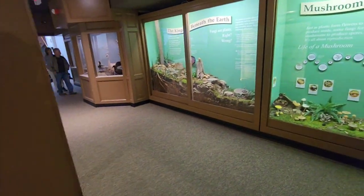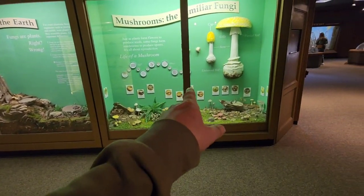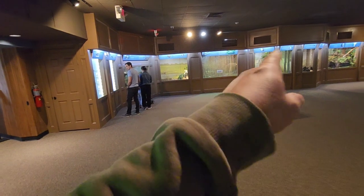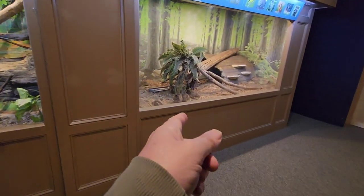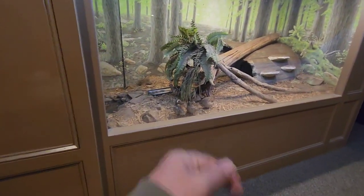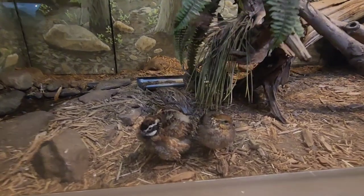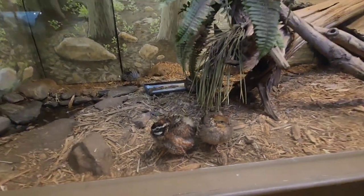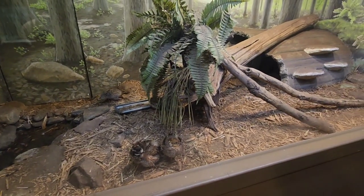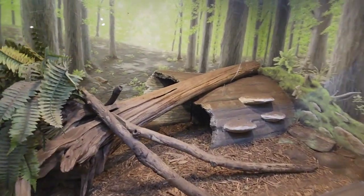Trying to hit everything — they've got all kinds of cool exhibits here. 'Stuff Beneath the Earth' — look at all the mushrooms! So cool. And they've got some real live exhibits over here. See how they've got little babies? These are the bobwhite quail. Nice little habitat for them — nice and safe in there.